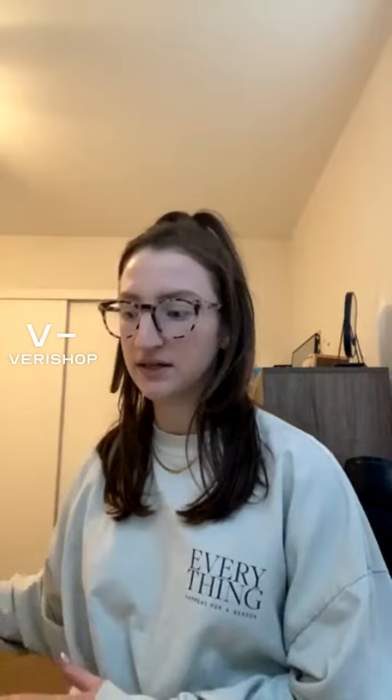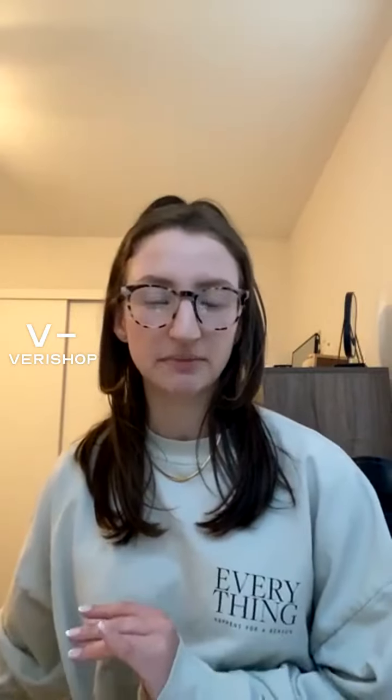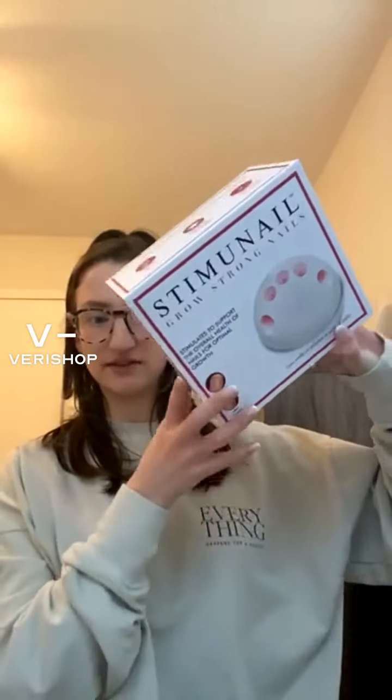I'm going to start with a couple of items that I'll also be sharing in my live stream scheduled for later this week, so I won't spend too much time on them now. The first item is this Stimu Nail Wellness Device — you can get it for $57.80. It's something that was quite intriguing to me.